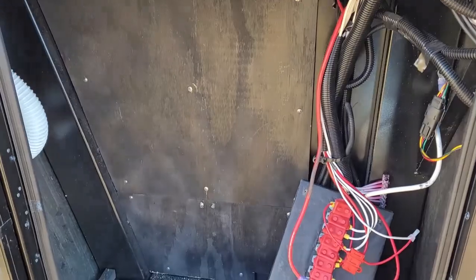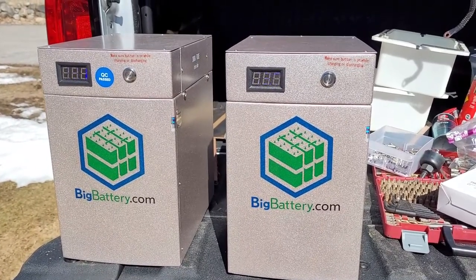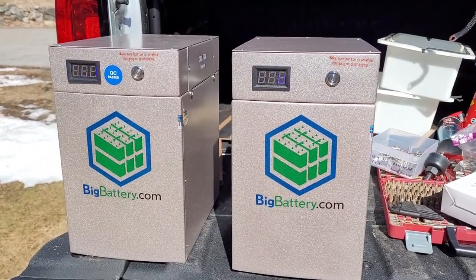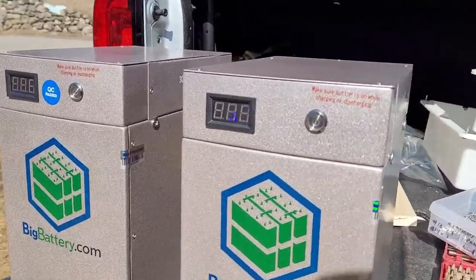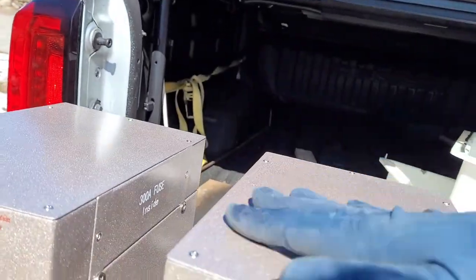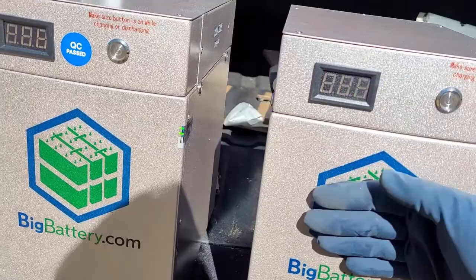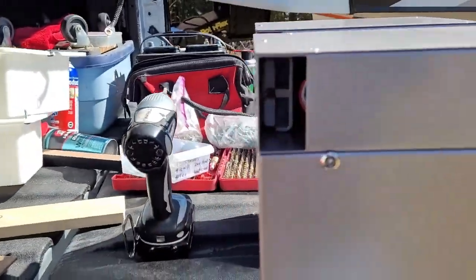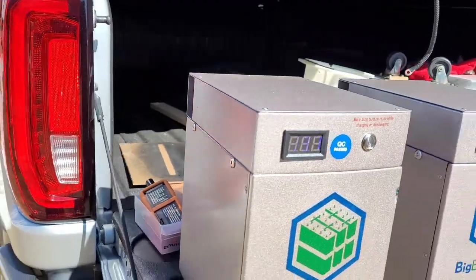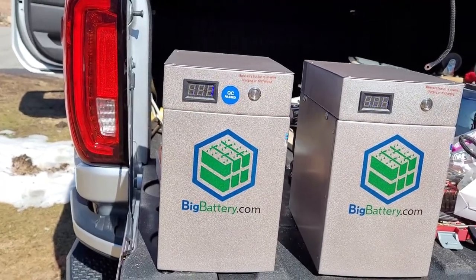Here are the batteries we're using for this install — they're from bigbattery.com, lithium batteries, 170 amp-hours each. They have really good numbers from the BMS in terms of discharge and charge, and they come with a 300 amp protective fuse built in. The BMS is in the top portion and the cells are below. For connections they do something a little different which I really like: they use 175 amp Anderson connectors, which makes it very simple to take the battery in and out of the system and gives you a guaranteed good connection when it's in place.